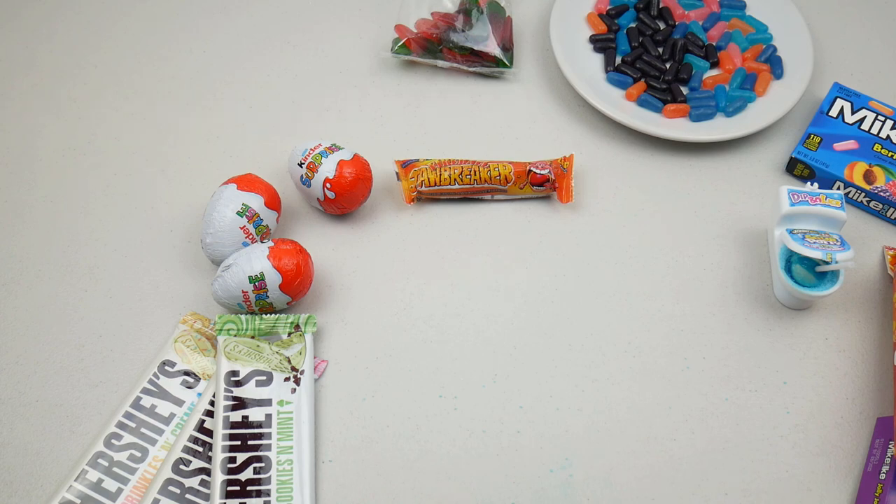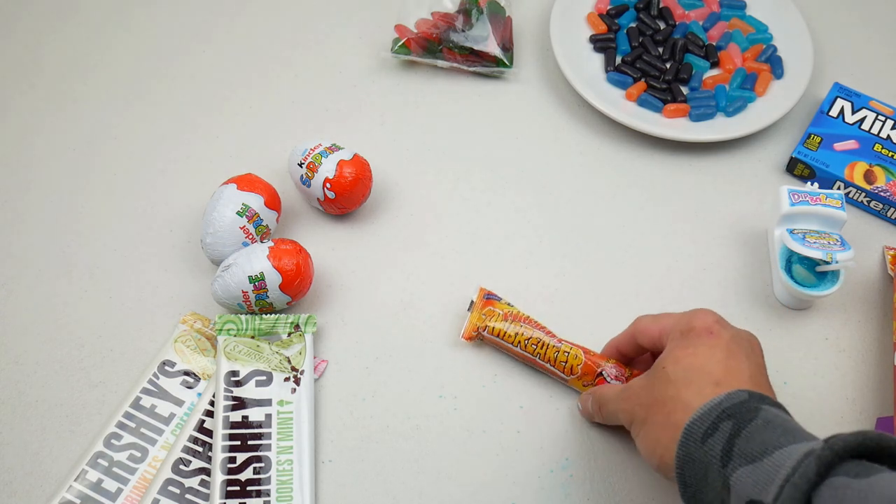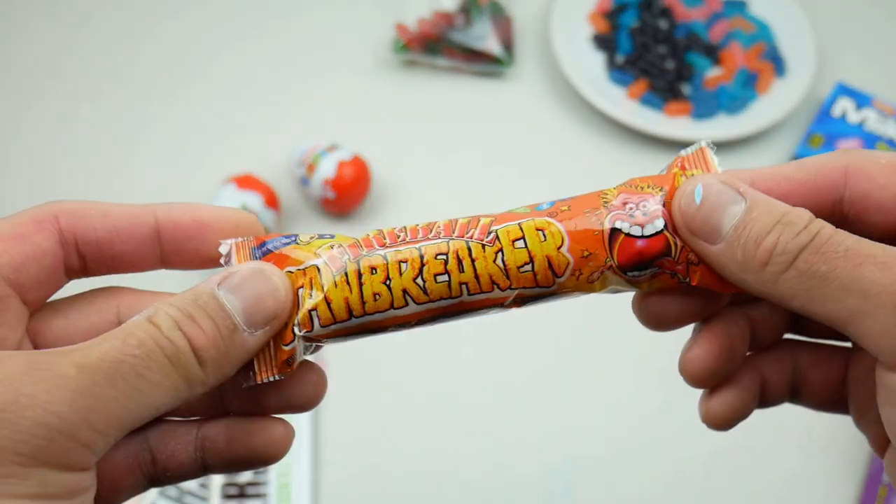Yeah, no — it still tastes like rubber. I can't taste anything, it's just spicy. Definitely not for me.